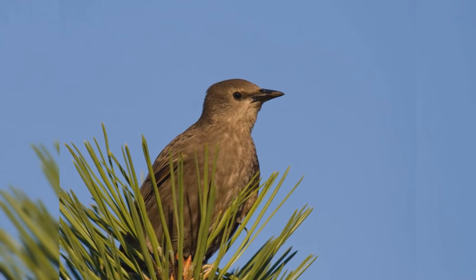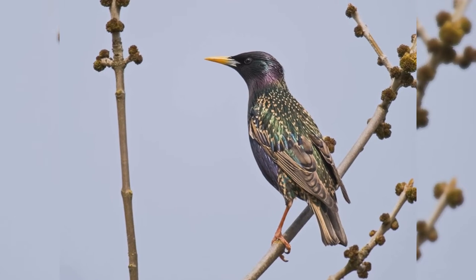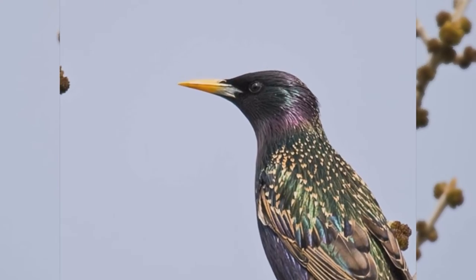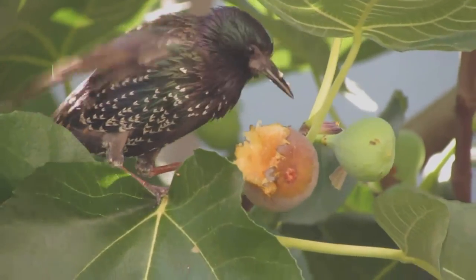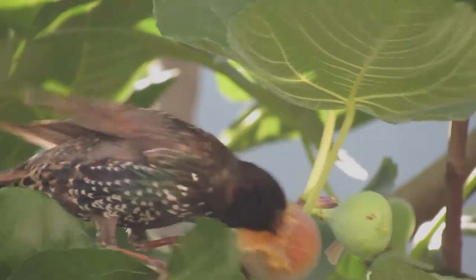Dark brown birds that are worn in late summer get fresh new feathers in fall. Then their iridescent black feathers are tipped with white chevrons. These gradually wear off during the winter and spring. By summer, they are mostly black without many spangles. Breeding birds have yellow bills. The bills are brown in the non-breeding season.